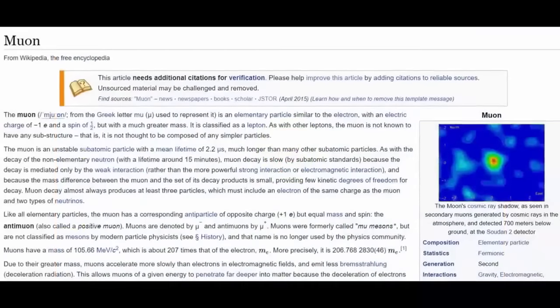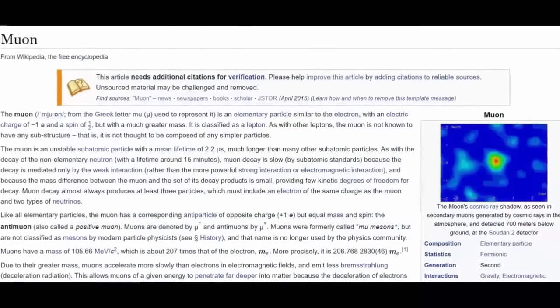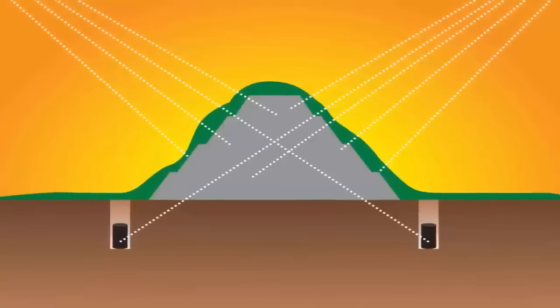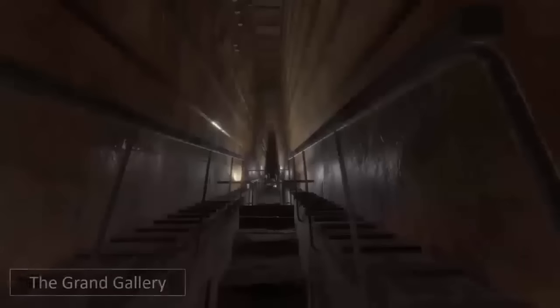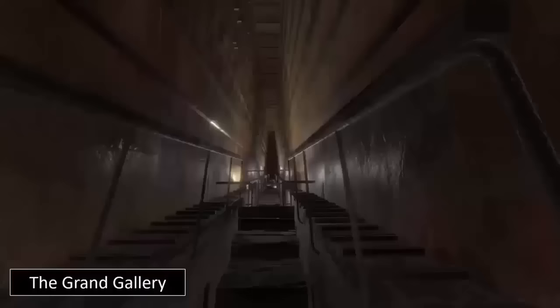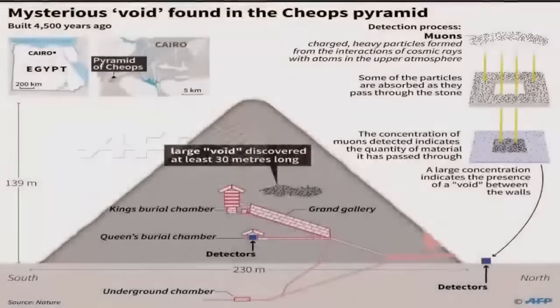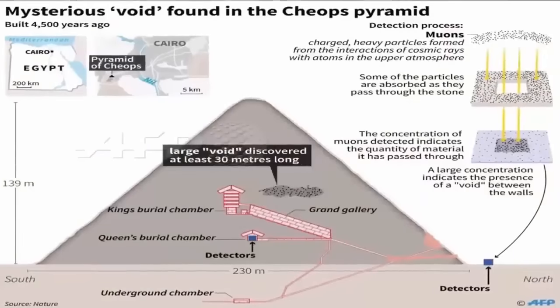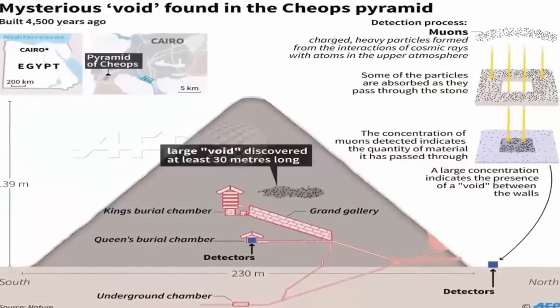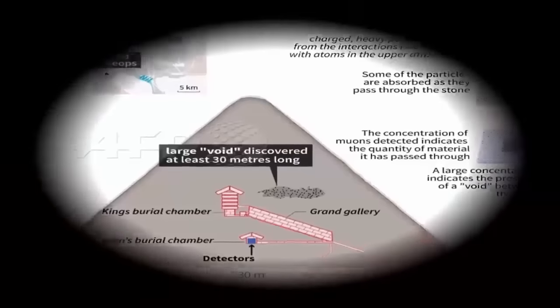The chamber's discovery was corroborated by two other teams of physicists. All three teams observed a large void in the same location above the grand gallery. It was a big surprise, says Tayyubi. We're really excited, he continued. The researchers say it might even be made up of two or more smaller spaces. Tayyubi suggests that it could be, quote, a second grand gallery.